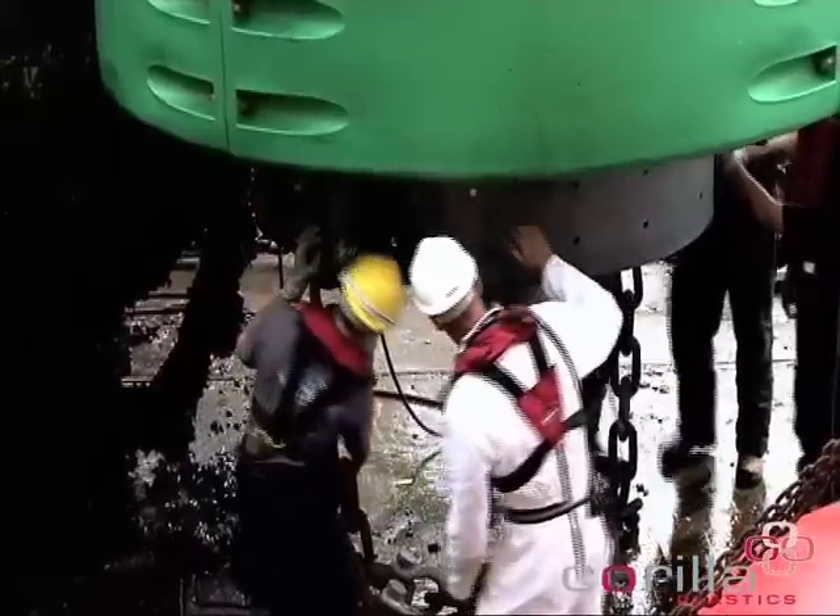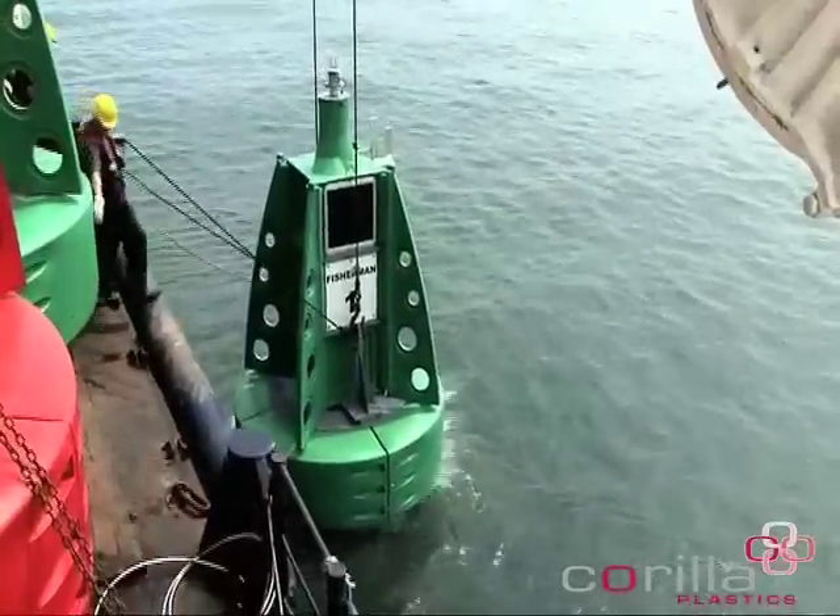Today, five Marine Class II buoys are being deployed ten miles off the Kent coast.